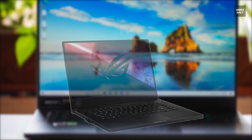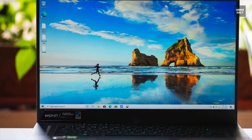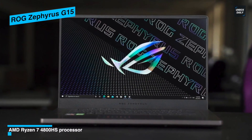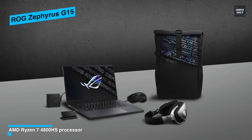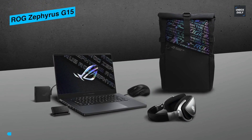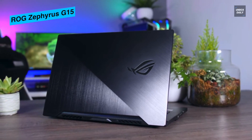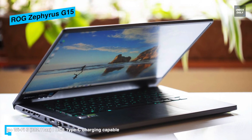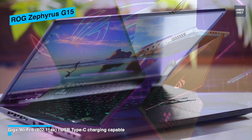Next is the ROG Zephyrus G15. This laptop is one of the classiest gaming laptops when it comes to design and appearance. The all-black G15 has a nice texture and feels good in the hand, with a red logo that goes well with the black color. The G15 is a highly sleek laptop in comparison to its adversaries. The 15.6-inch screen with its 144Hz refresh rate IPS-type Full HD display might give you one of the best rendering experiences ever. It features an AMD Ryzen 7 4800HS processor with a max clock speed of 4.2GHz.